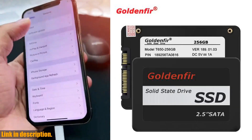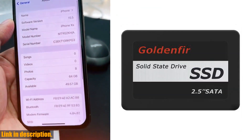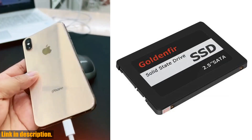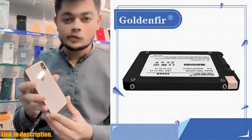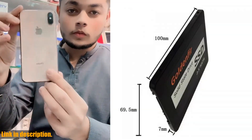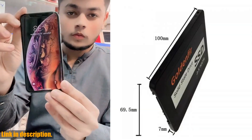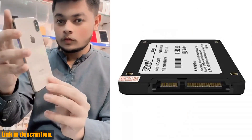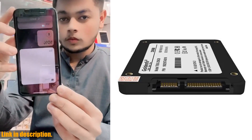So if you're in need of a reliable, high-quality, and affordable solid state drive for your laptop, I highly recommend checking out the Golden Fur Low Price Value SSD. I've left a link in the description below for you to make your purchase, and I can guarantee you won't be disappointed. Thanks for watching, and don't forget to hit that subscribe button for more content like this.